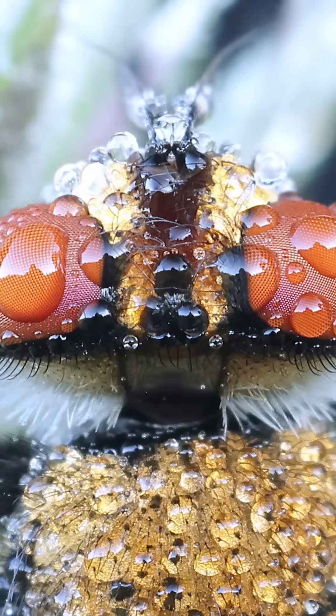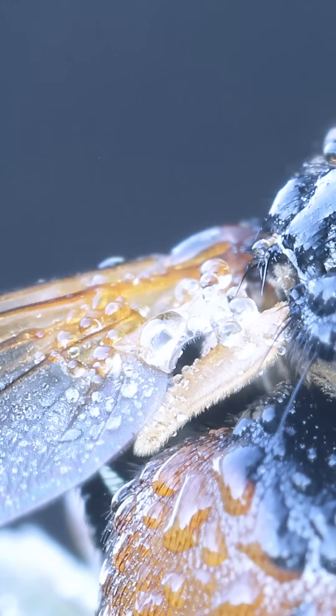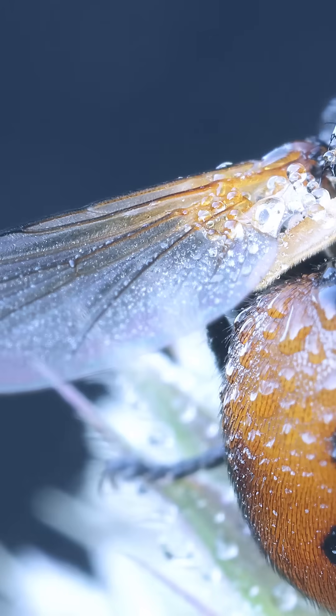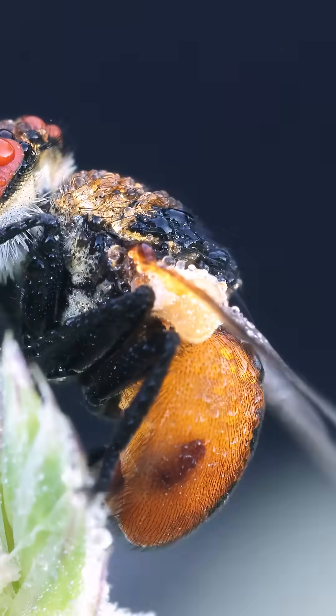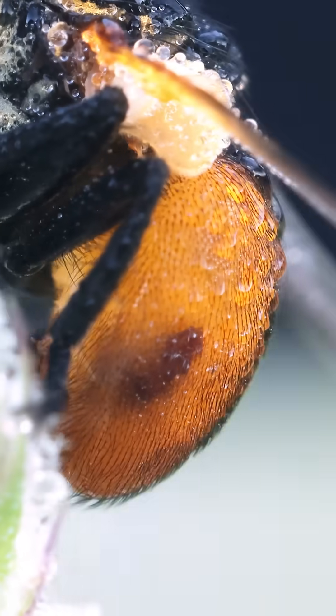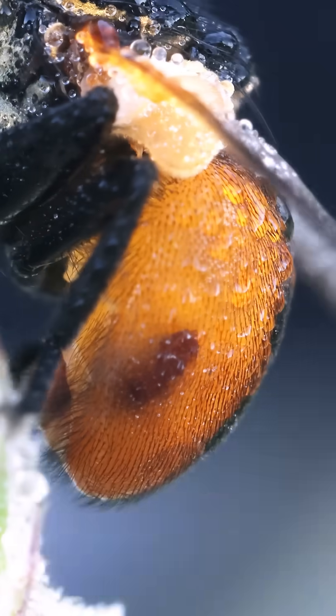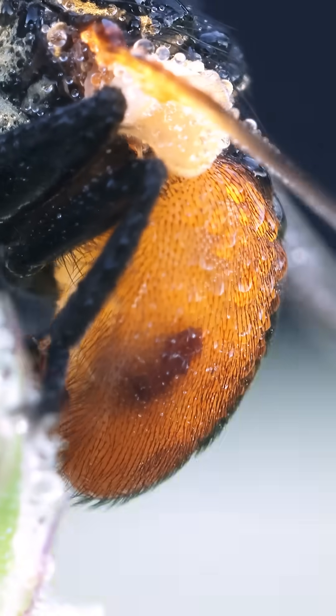The morning dew has left its mark everywhere, creating a beautiful natural mosaic. But as we pan across its body, we see something strange. A dark seed-shaped object appears to be moving inside its abdomen. It seems to be part of its internal organs, perhaps its intestines — a rare and fascinating glimpse into the inner workings of this tiny creature.